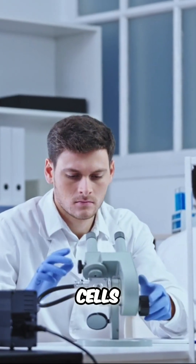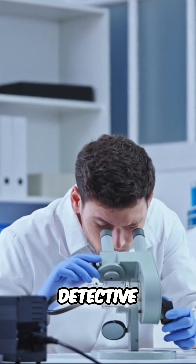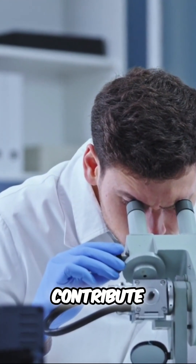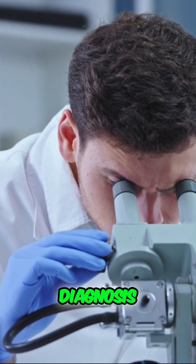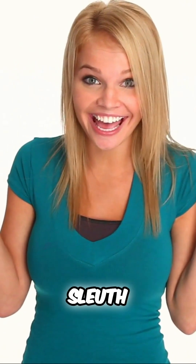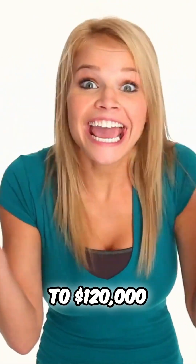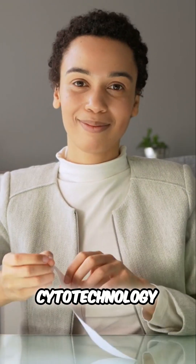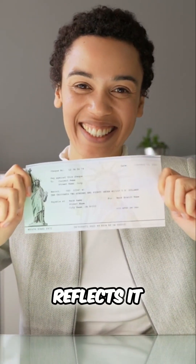You're not just examining cells — you're the cellular detective, analyzing microscopic specimens to detect abnormalities and contribute to early disease diagnosis. Pay range: starting at a commendable $70,000, and as you become the cellular sleuth, that figure can rise to $120,000 or beyond. Your expertise in cytotechnology deserves a paycheck that reflects it.